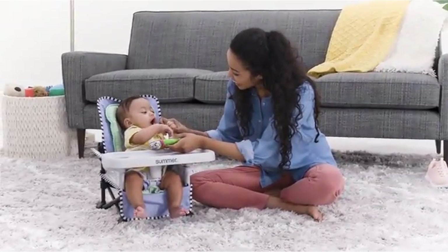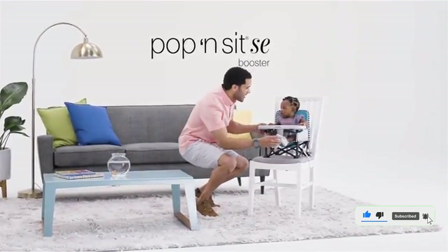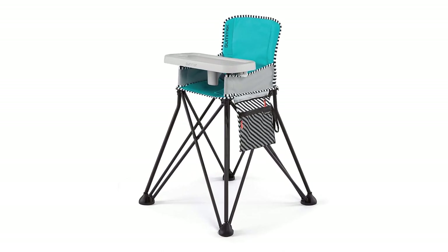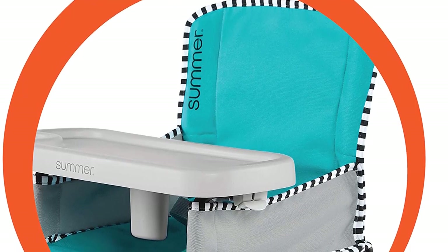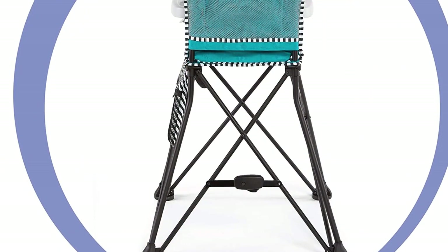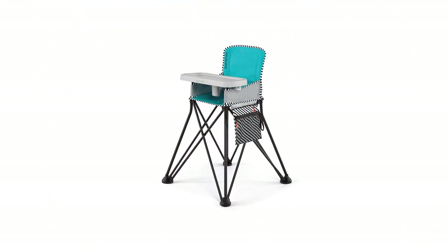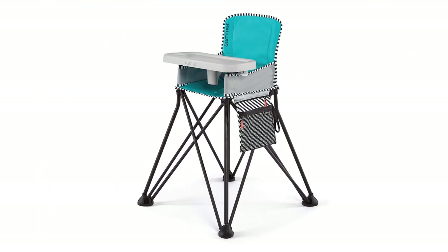Use the three-point safety harness to secure any child older than six months with a maximum weight of 45 pounds. The chair is also easy to clean thanks to its machine washable fabric and removable dishwasher safe tray. The latter is BPA-free, so your baby can eat directly off it if you forget to bring a plate. Other highlights include a mesh storage pocket on the back of the chair and an additional wet/dry bag, perfect for storing dirty bibs, plates, and utensils. When not in use, it folds into a compact over-the-shoulder carry bag. Choose yours in green, mango, or aqua sugar.